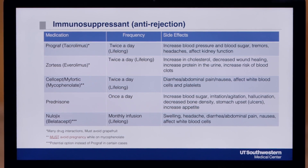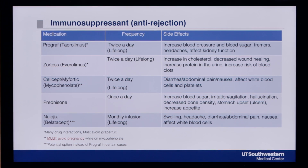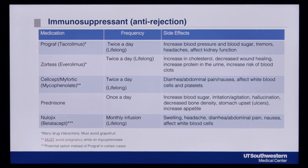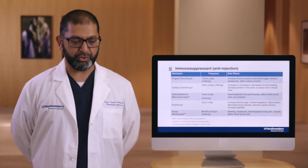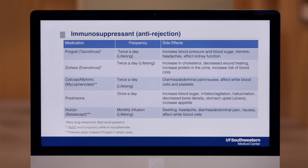Some of the more common side effects are listed to the side. You'll be monitoring your blood pressure at home and possibly your blood sugar. This drug can sometimes cause shaky hands or recurring headaches. If either of those symptoms occur, let the clinic know. It could be a sign that we need to adjust your dose, and we'll be doing routine lab work to monitor your kidney function as well.